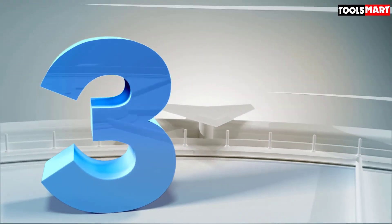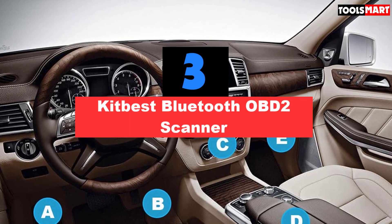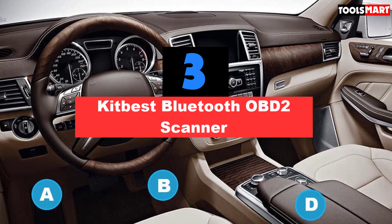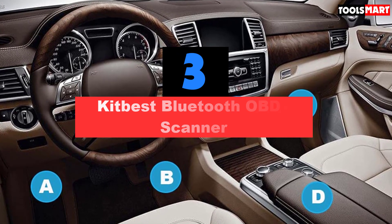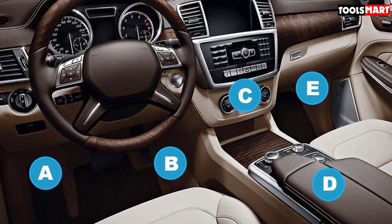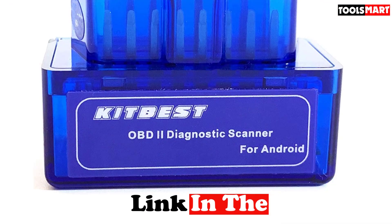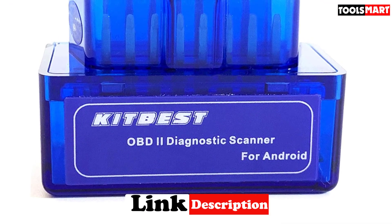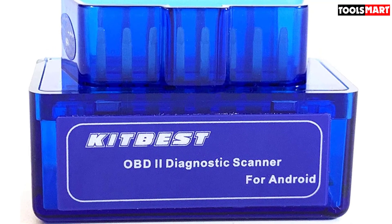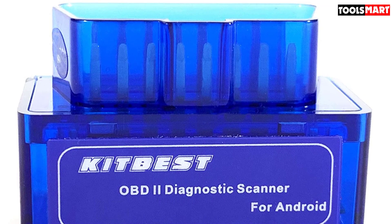The third product on our list is the Kitbus Bluetooth OBD2 Scanner. Many people have budget issues when considering what OBD2 scanner to buy, and the Kitbus eliminates that issue. If you own an Android phone or tablet, this is the ideal cheap scanner for you. It is made to function on all car models from 1996 onwards that follow OBD2 protocols, including J1939 and CAN. Many people have issues with pre-emissions testing for their vehicles, but the Kitbus scan tool makes sure you don't have to deal with that.